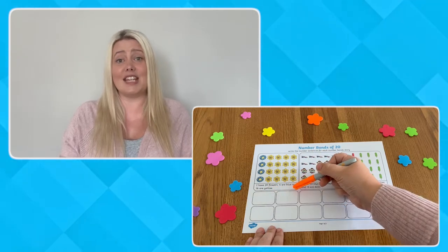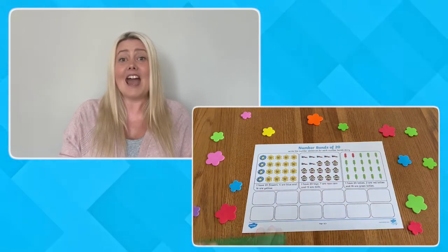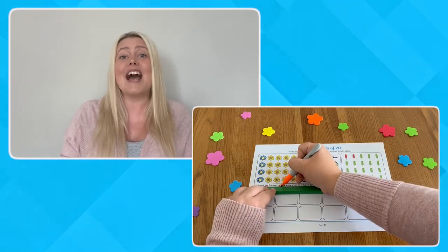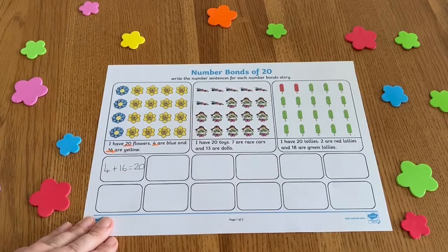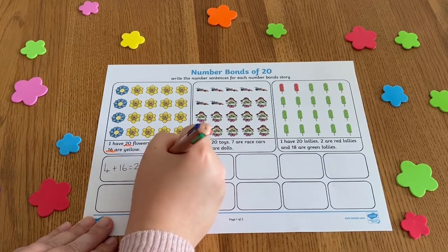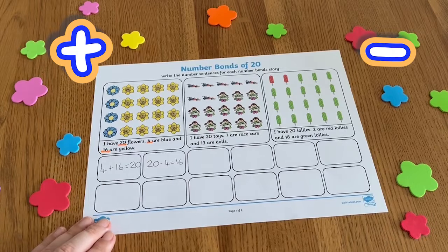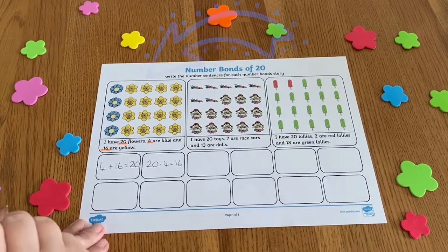To complete the activity, children need to read each number fact story carefully. Encourage them to highlight or underline the important numbers to help them later. They then need to use the boxes below to write the four addition and subtraction calculations that show what is happening in the story.